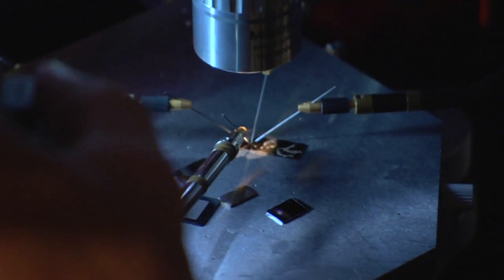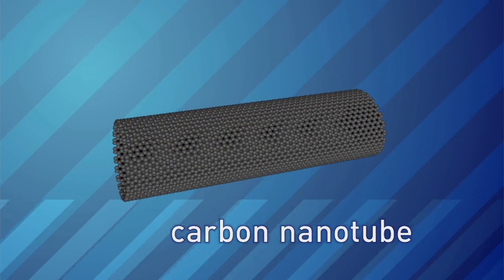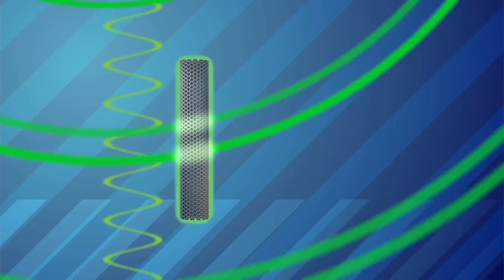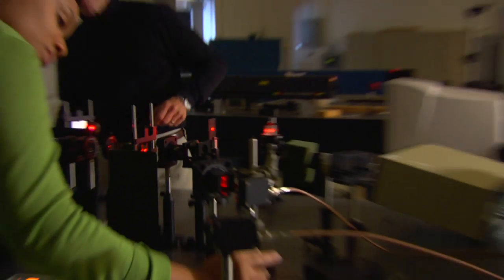He's making them from carbon nanotubes. A carbon nanotube is really a rolled-up sheet of carbon. The interesting thing about carbon nanotubes is that we can control their length, and because of that, we can tune them so that they interact with specific wavelengths of light.